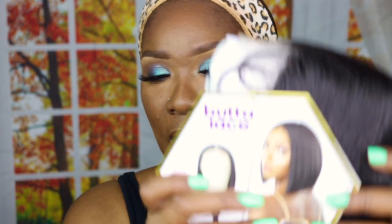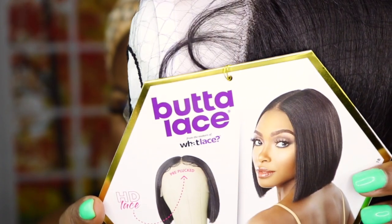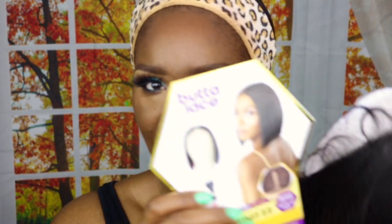She does have the HD lace, which they say is pre-plucked. I have some high hopes for this because normally when you get a wig, the model on the package looks crazy — but this model looks amazing. They've already done it up, so I just have high hopes. Let's go ahead and take her out.